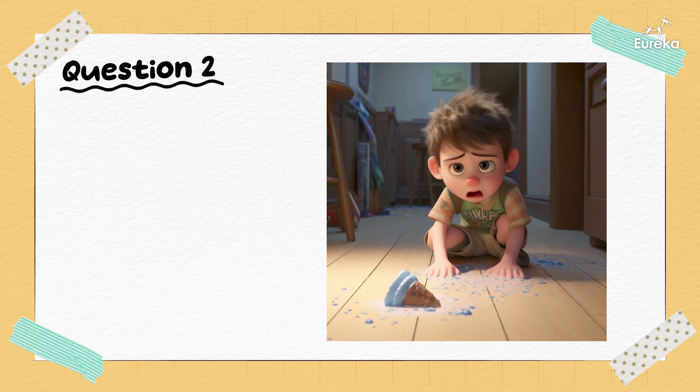What about this person? How are they feeling? He's sad.